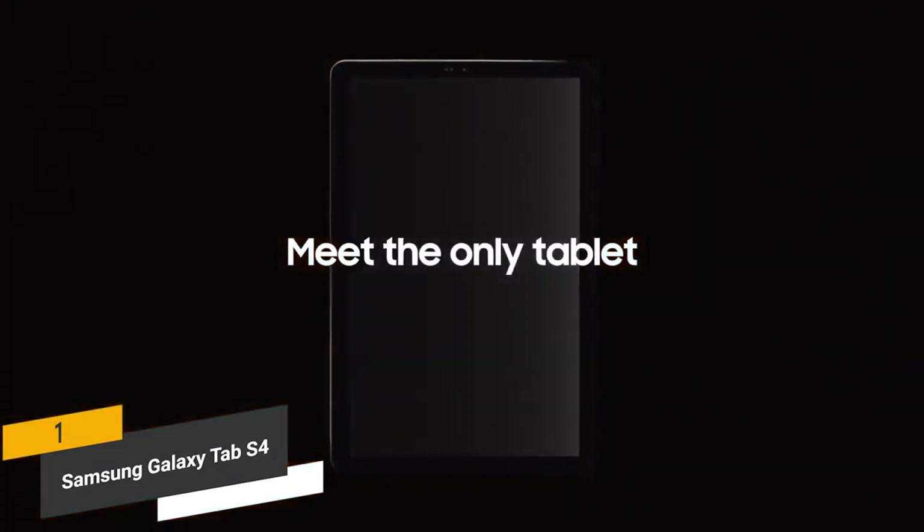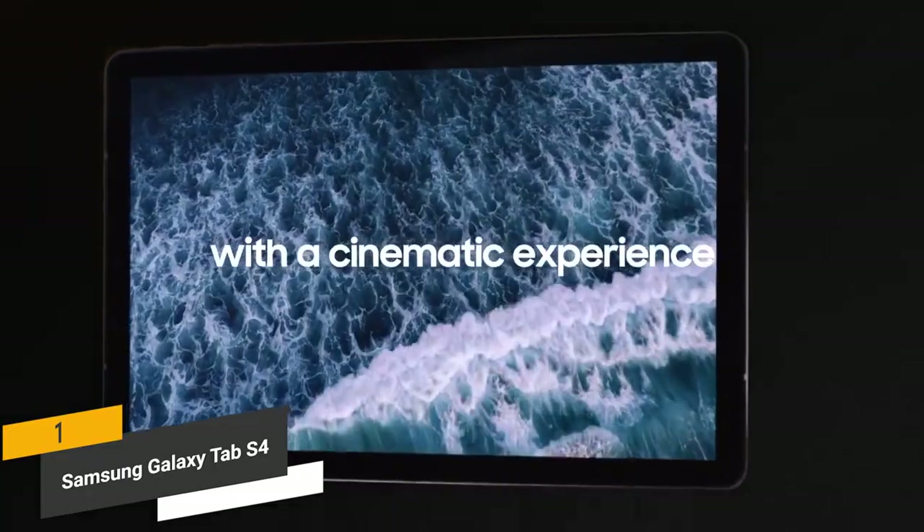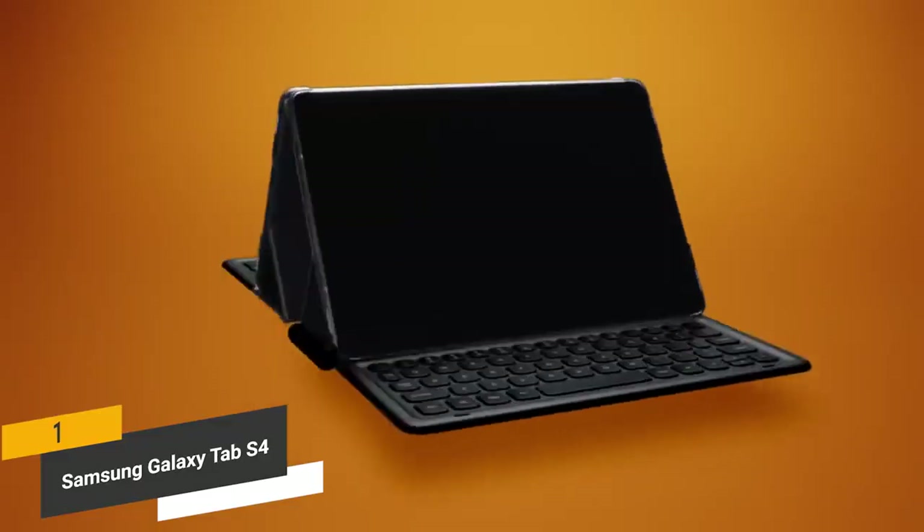The Galaxy Tab S4 has a powerful and innovative design that gives you everything you could possibly want in a tablet, including a bright display, powerful speakers, and a versatile design.